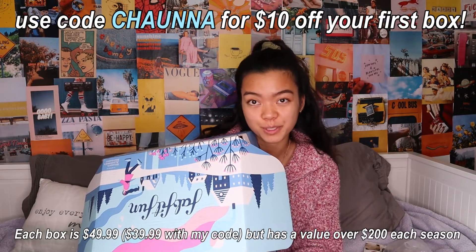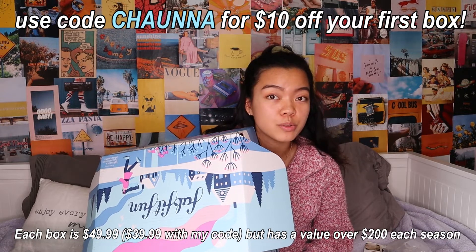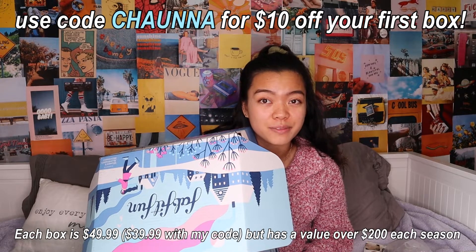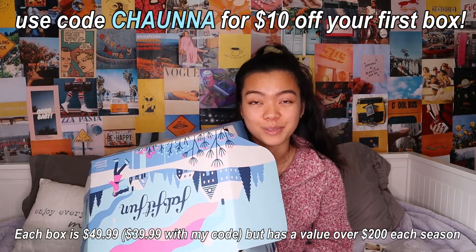We're really excited — oh my gosh, it's so pretty! I actually have a discount code for you guys: use the code SHAUNA and you'll get $10 off your first box. You will literally get between $200 and $345 worth of stuff for only $40, which is absolutely crazy.